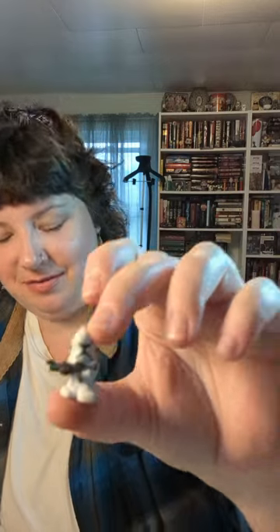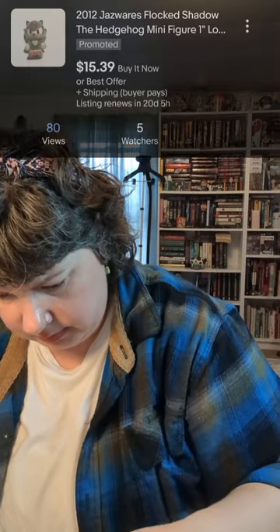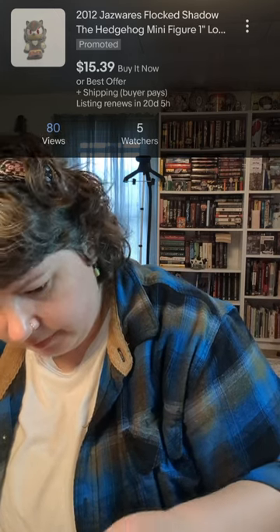Then we got a Star Wars figure that looks like he has pieces to build something — maybe a car. I don't see any more Star Wars ones... oh wait, one more I don't recognize. And we got a flocked Sonic — that's wild, that guy is tiny too.